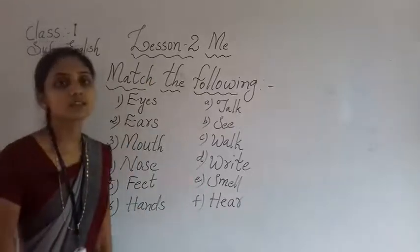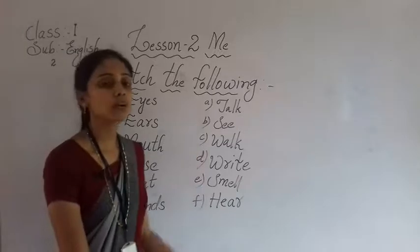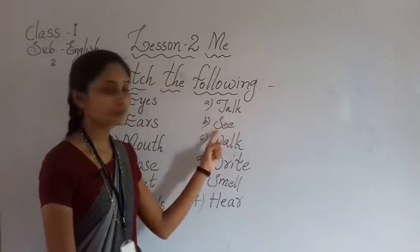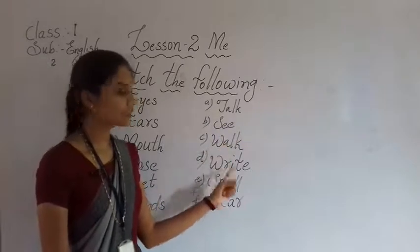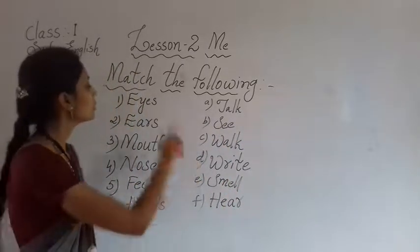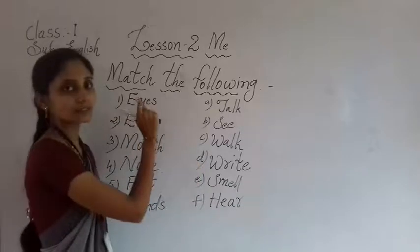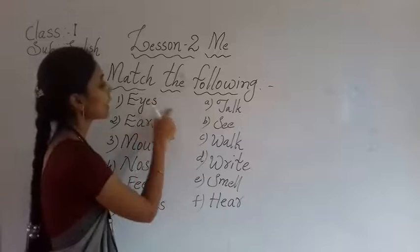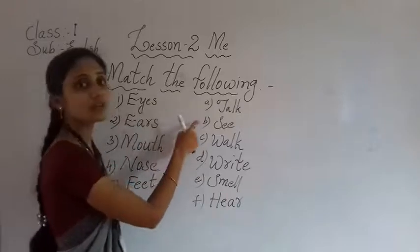With the help of eyes — what is the use of eyes? Will you talk? Will you see? Will you walk? Will you write? Will you smell? Will you hear? What is the use of eyes? You have to match it to the suitable word.